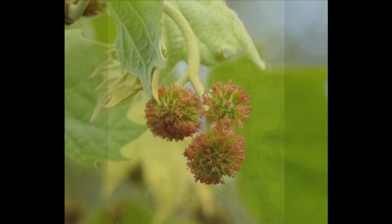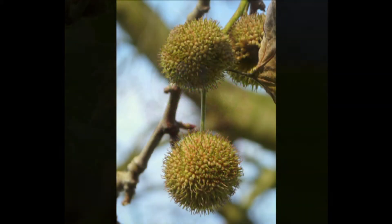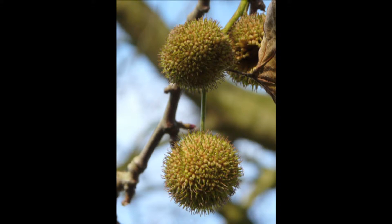In May and June, the dangling balls of separate male and female flowers develop. The female ones go on to develop globular seed bundles, which in winter become very conspicuous bobbles hanging from the branches. Goldfinches and greenfinches can often be seen feeding on these.